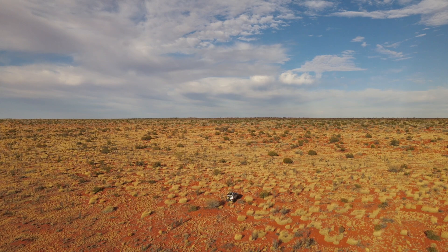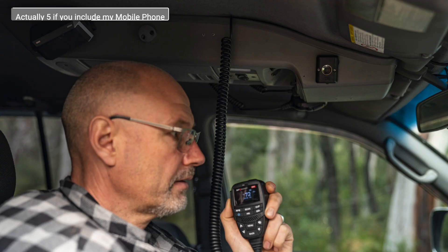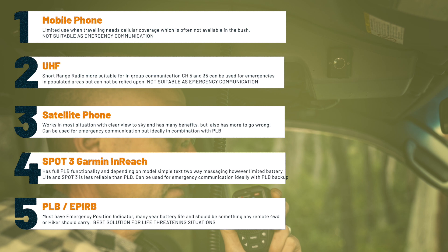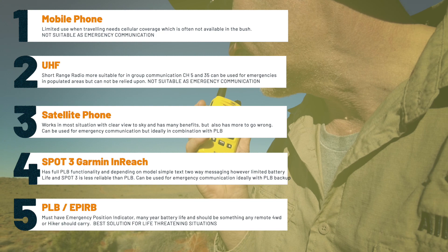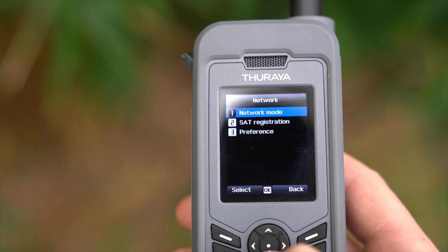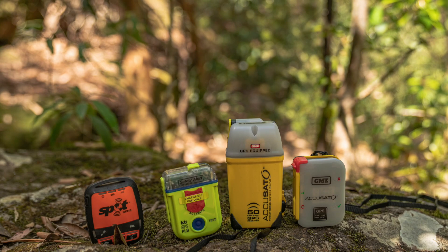I personally carry four different communication devices. Number one is my inbuilt car UHF, and on top of that I also have a 5-watt handheld GME UHF which I can take in a backpack. Number two is a satellite phone — I use a Thuraya satellite phone simply because I have only a $15 plan and anyone in Australia can pretty much call me for free on it. I also have a SPOT tracker, which I don't really use much anymore because of the high ongoing monthly cost.